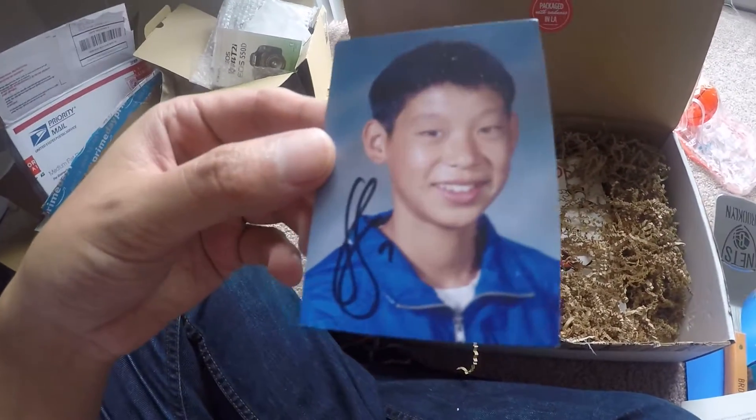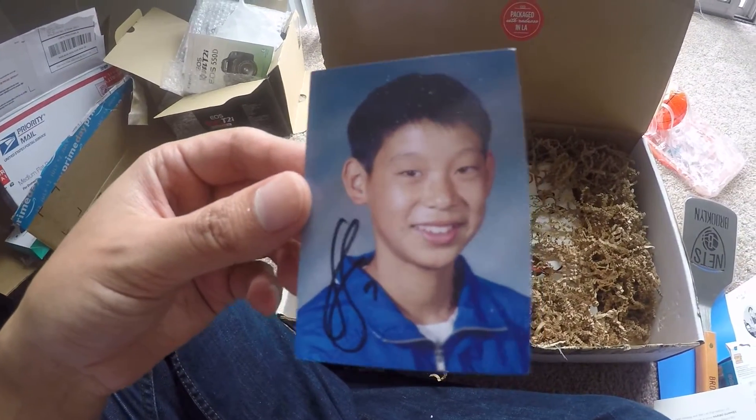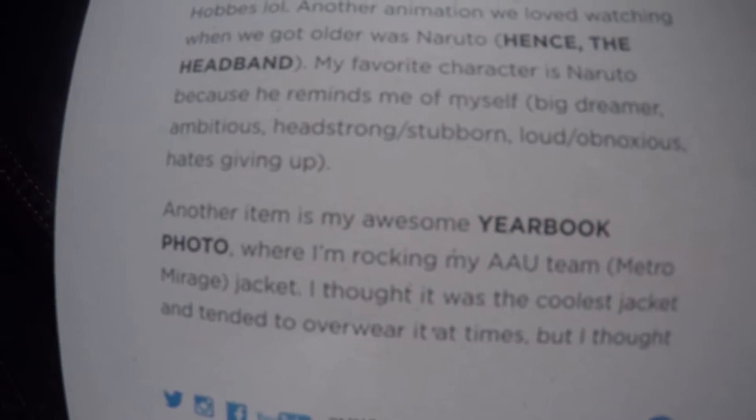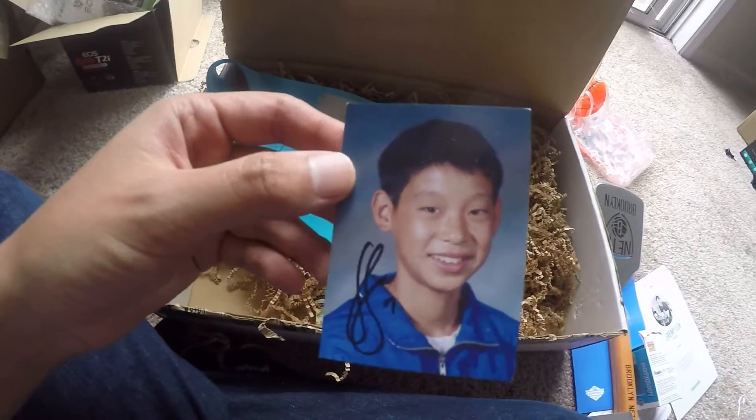This looks like a class picture or something. The letter says: 'Another item is my awesome yearbook photo where I'm rocking my AAU team jacket.' I think I'm going to put this picture in my wallet and tell people that's my kid, see what happens. Wouldn't it be weird to just have someone's kid photo hanging out in your apartment? That is a little weird, so I'll put it in my wallet instead.